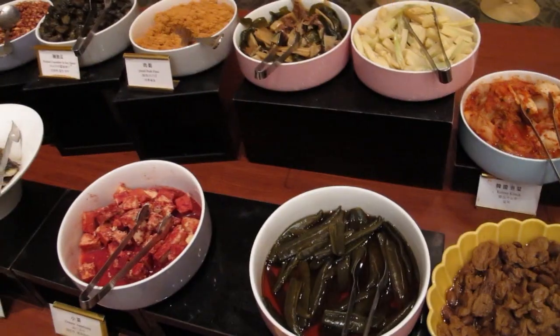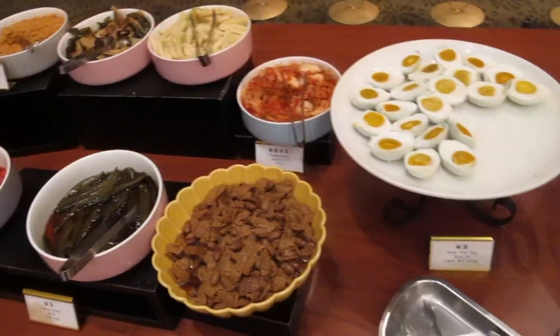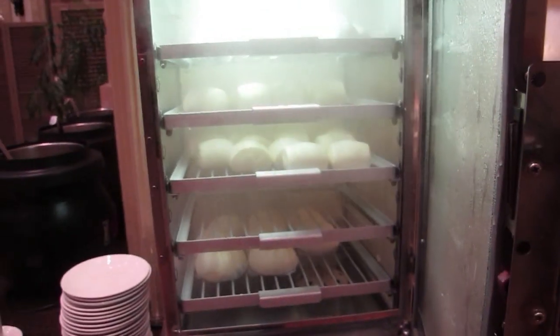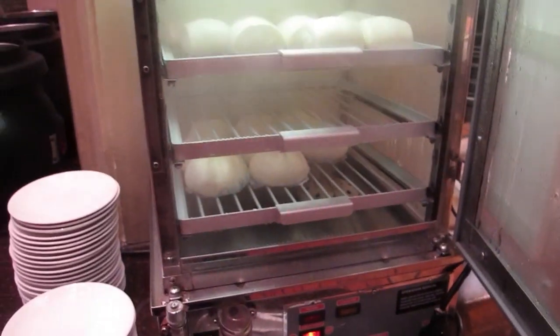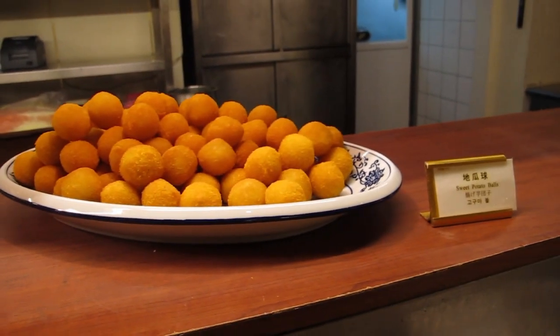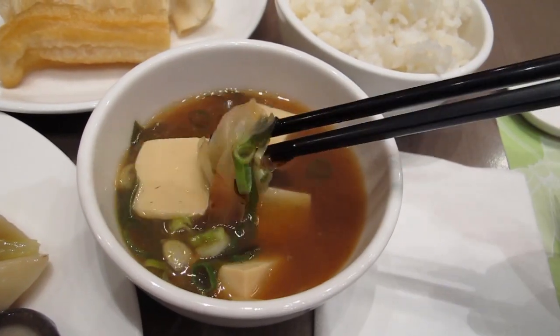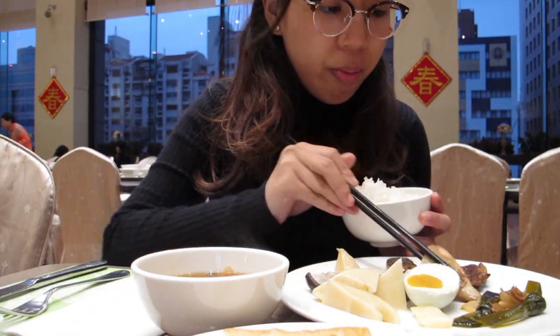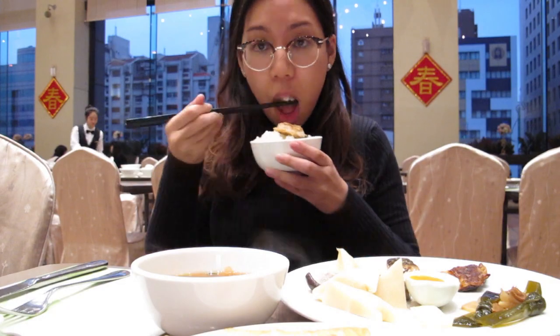Breakfast! Typical Taiwanese breakfast. These are my favorites! Out of all the countries I visited, my favorite breakfasts are in Taiwan and Japan, mainly because they have grilled fish and miso soup.